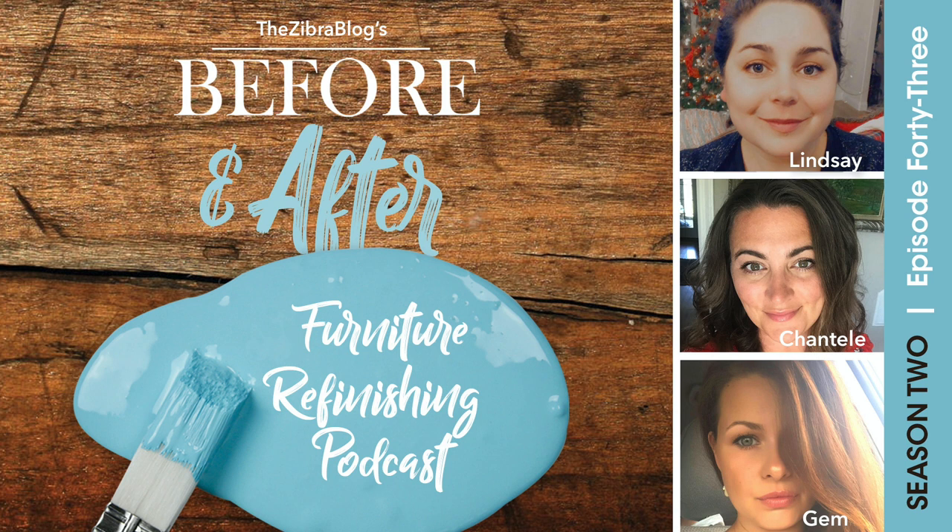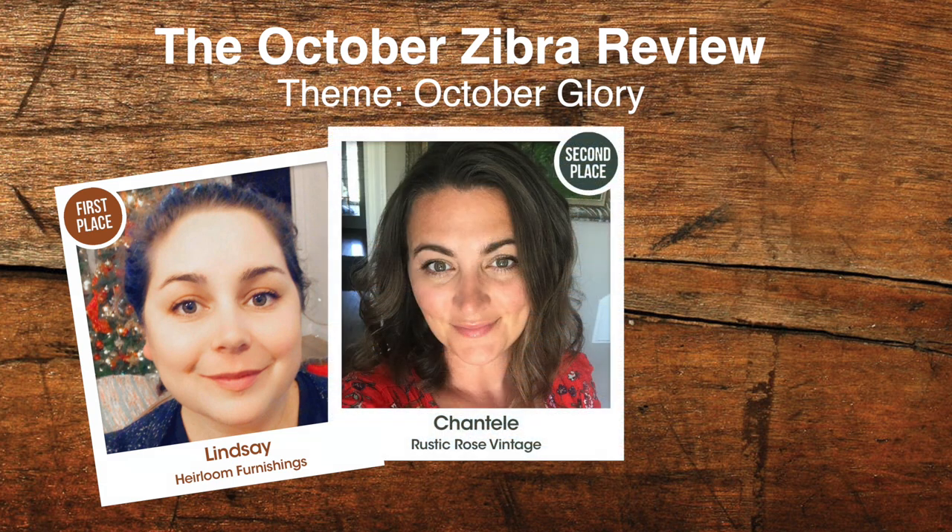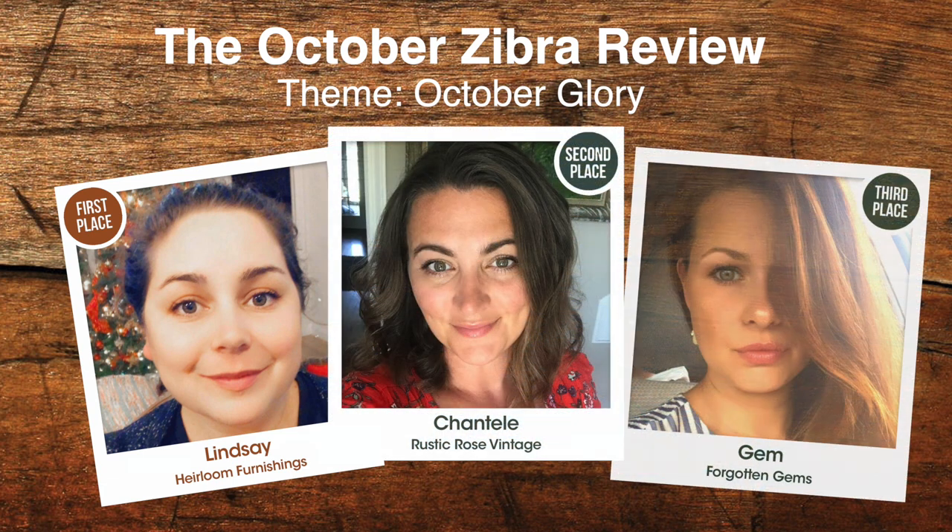Just go to thezebrablog.com and click on the podcast. Let's learn and be inspired as we talk to the winners. We have Lindsay with Heirloom Furnishings winning first place, Chantel with Rusted Rose Vintage taking second, and Jim with Forgotten Gems Chic scoring third. Congratulations to all three of you. October Glory — those brilliant colors of fall are so beautiful. For our listeners, we have winners from three countries represented in the October contest: Canada, the United States, and the UK.